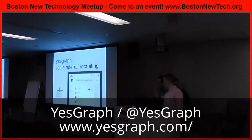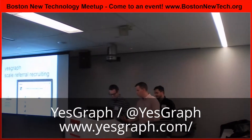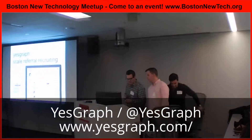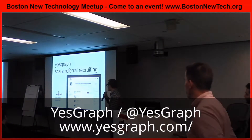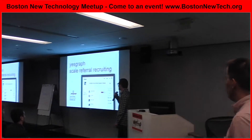I'm going to man the projector and talk at the same time, so we'll see what happens. My name is Luke Thomas. I work for a company called YesGraph, and we're building software to help scale the referral recruiting process.